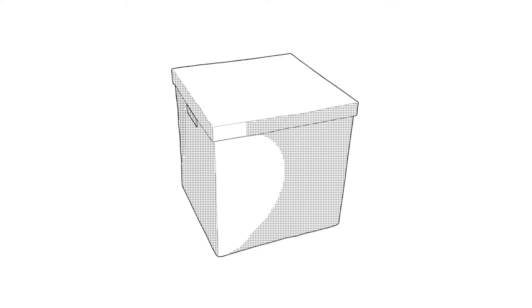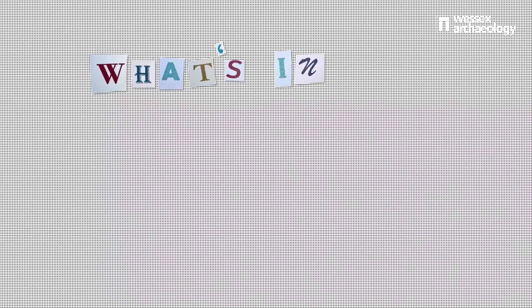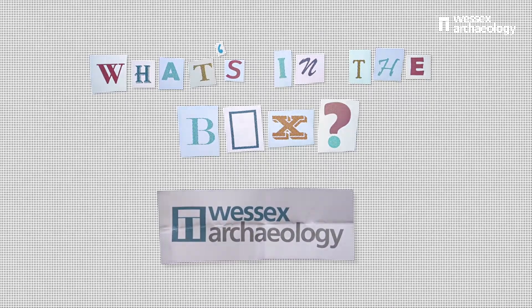Hello and welcome back to another episode of What's in the Box. My name is Sophie Clark and I'm here at Wessex Archaeology's head office where I'll be talking to our in-house experts about the objects they find most intriguing. Today I'm joined by marine archaeologist Lorie Roberts. Hi Lorie. Hi, how are you?